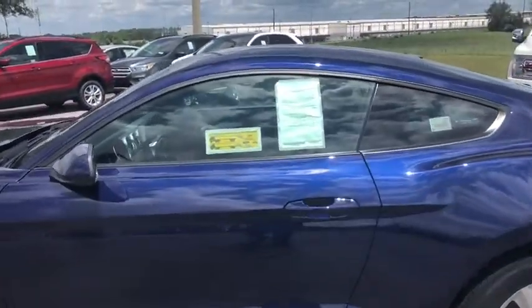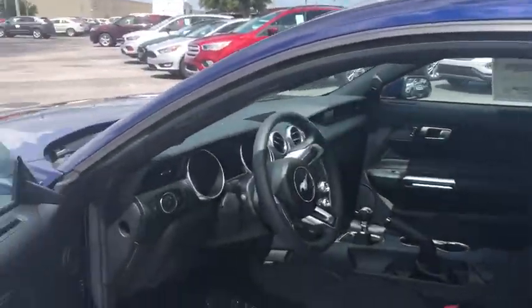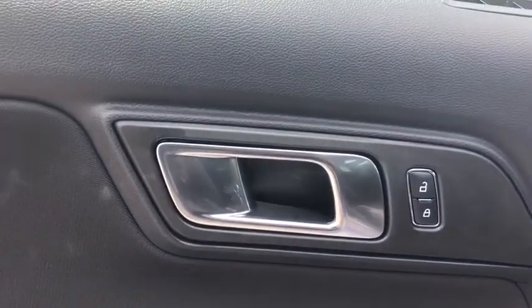Speed proportional power steering, power mirrors, head-up display, privacy glass, remote window operation, tire pressure monitoring system.